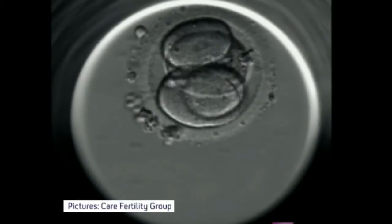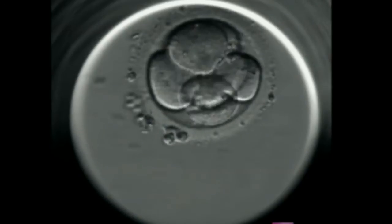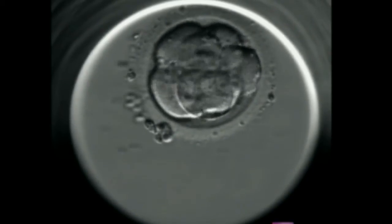This is what an embryo developing looks like. The ones that develop the fastest over three to five days are least likely to have abnormalities. Previously, doctors would take embryos out once a day to examine them — resulting in just one image per day, and five images over five days.